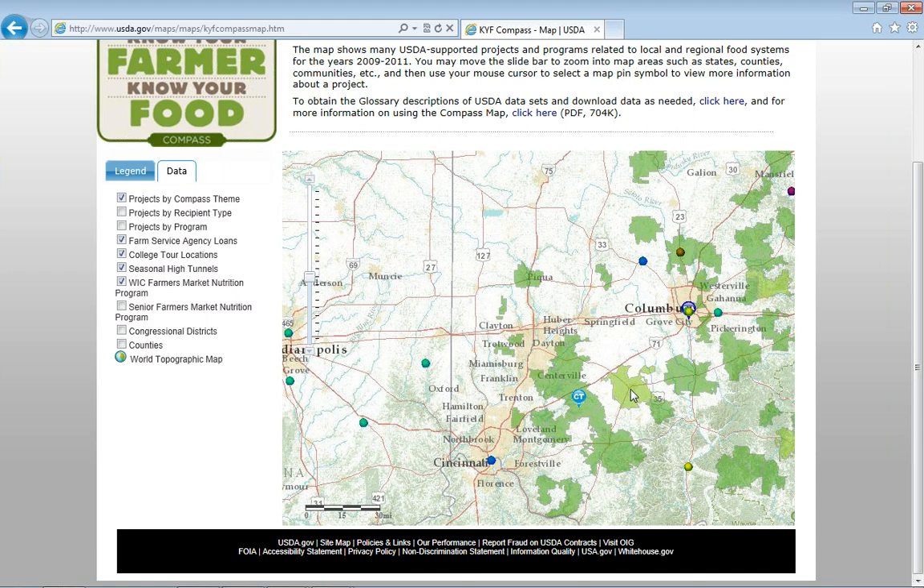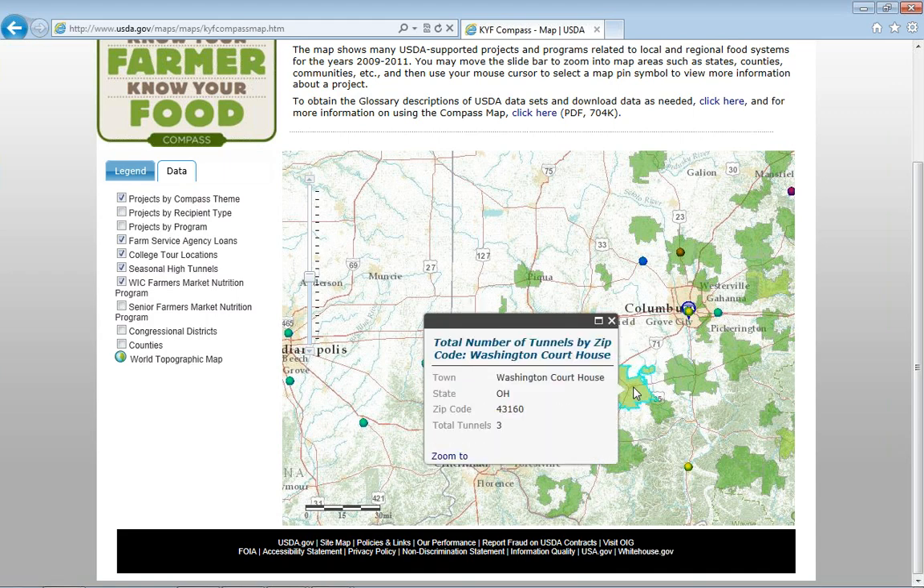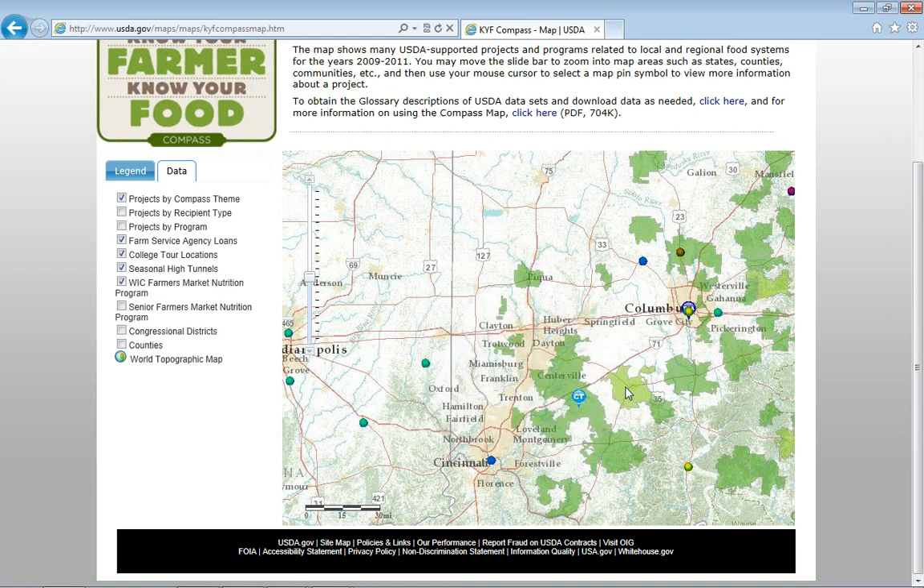The green shading — if you click on a place where there's a shade, it'll tell you how many high tunnels are in that area. It's just another way to learn a little bit more about what producers in your area are doing. If you're a producer interested in seeing a high tunnel, you can get a sense of how many folks are in here. It won't tell you the exact address, but it will tell you the density by zip code.